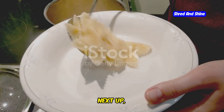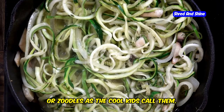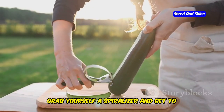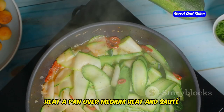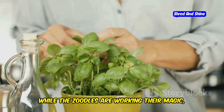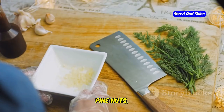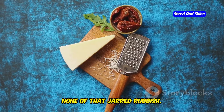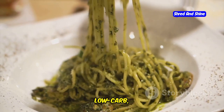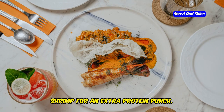Next up, we're ditching the pasta and embracing the wonderful world of zucchini noodles, or zoodles as the cool kids call them. Grab yourself a spiralizer and get to work on those zucchinis. Heat a pan over medium heat and sauté them for just a couple of minutes until they're slightly tender. While the zoodles are working their magic, whip up a vibrant pesto sauce — fresh basil, pine nuts, garlic, parmesan cheese, none of that jarred rubbish. Toss the zoodles in the pesto sauce for a healthy, low-carb, utterly delicious meal ready in minutes. You can even add some grilled chicken or shrimp for an extra protein punch.